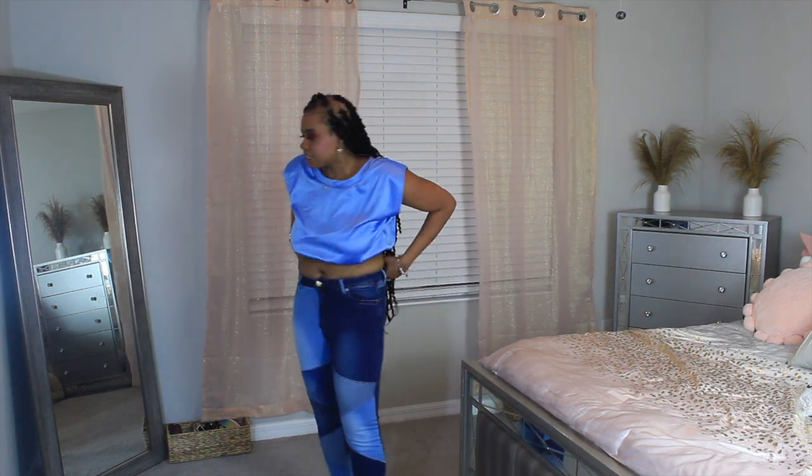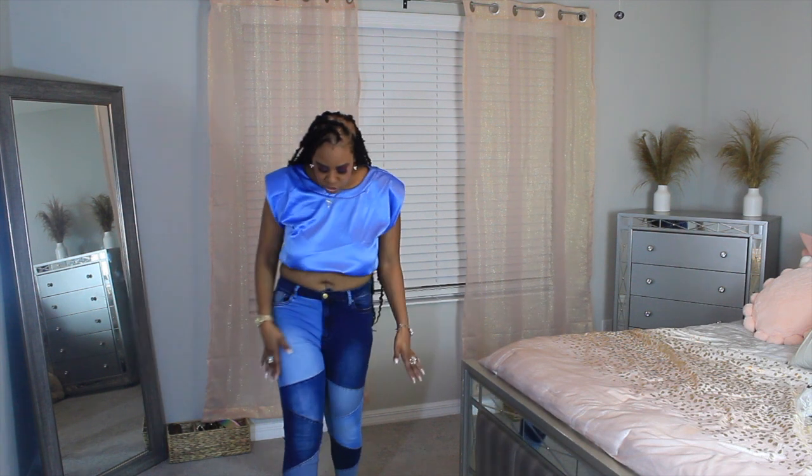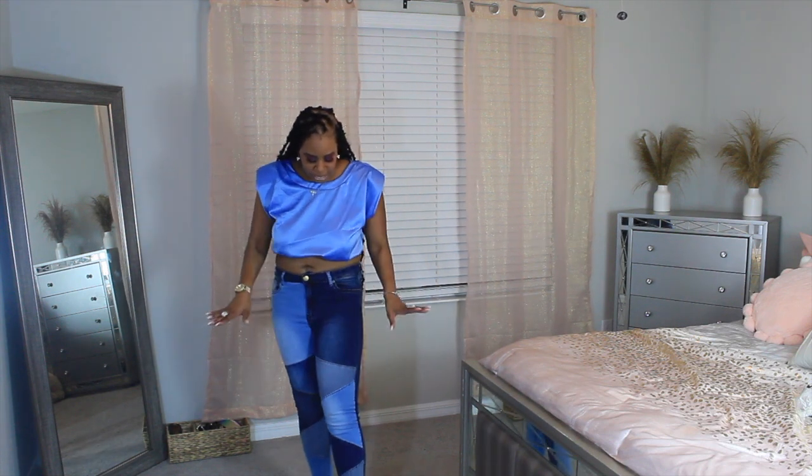Okay, so this next look is just the top. I actually did a jeans haul where I featured these patchwork jeans, so if you're interested go take a look at that haul. But I did purchase this top for these jeans. These are the patchwork jeans — I absolutely love these jeans. They're skinny leg jeans. They have different patterns of washes: light, dark, and medium colors. I love this geometric shape thing they have going on.